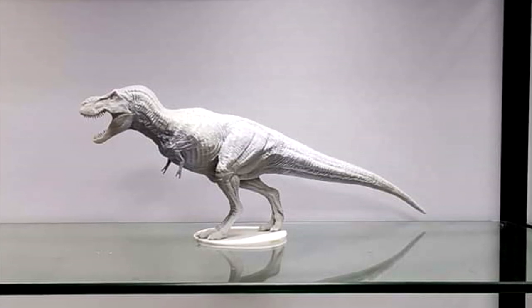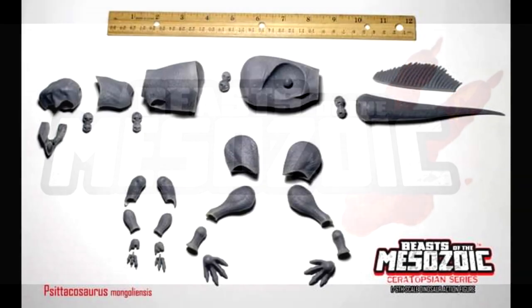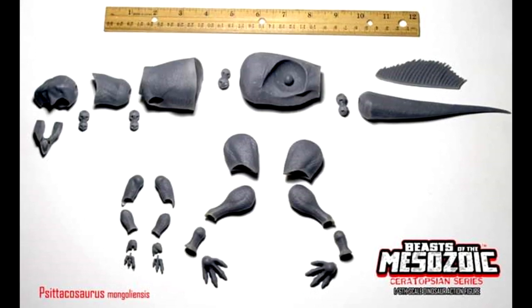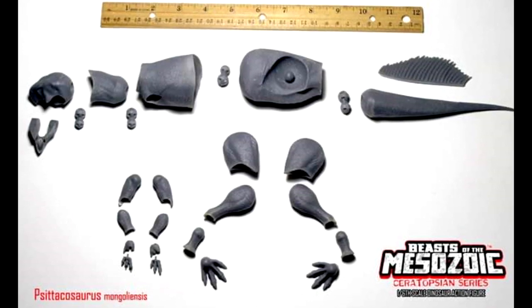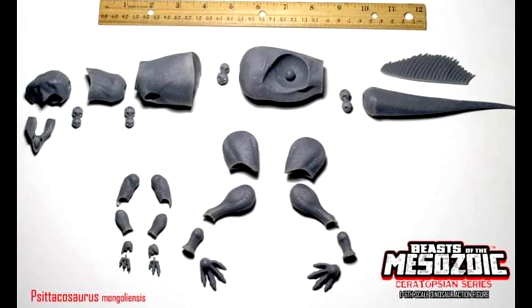As far as Beast of the Mesozoic goes, we got a sneak peek of their upcoming Ceratosaurus — just all the parts scattered in the positions that they should be in on the prototype. I am really excited for this; I can't wait to see what it looks like once it's all put together. It's yet another ceratopsian I'm going to be quite interested in buying.